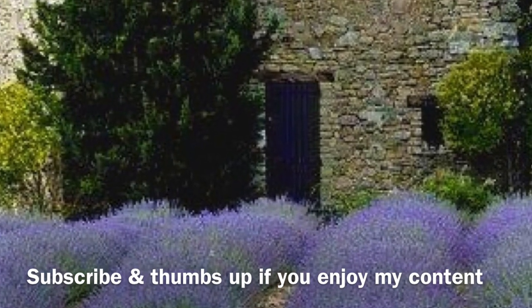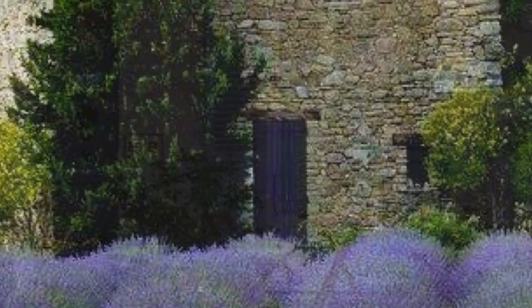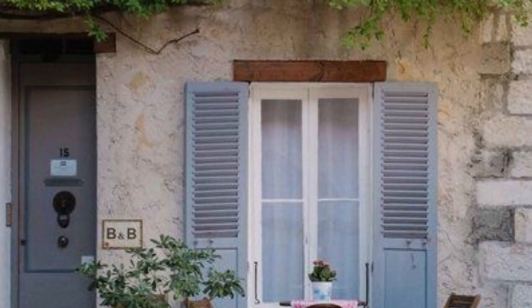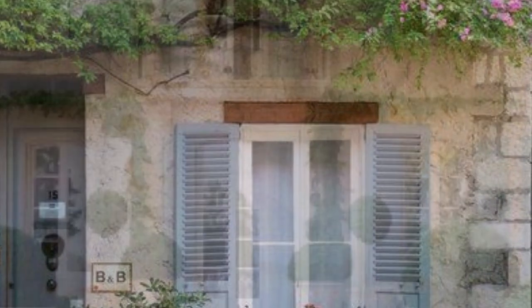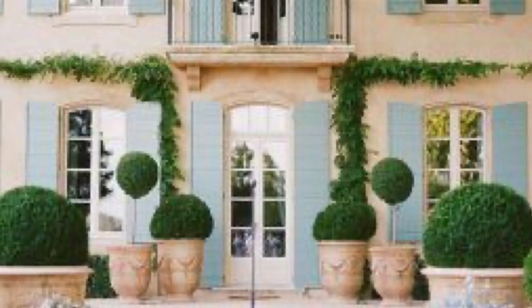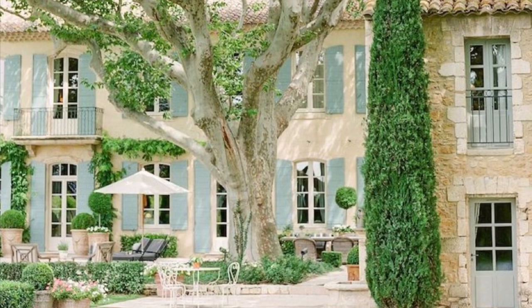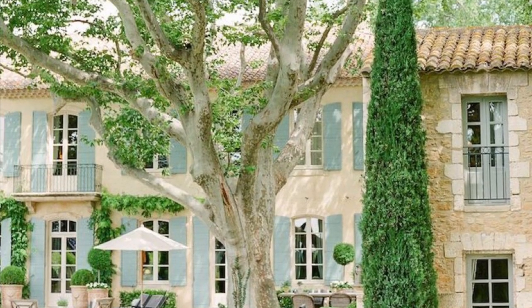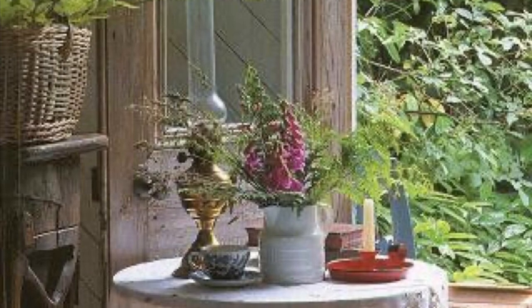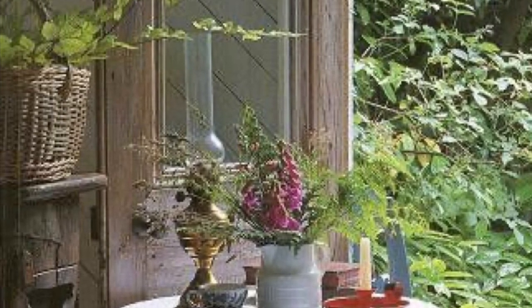French country style is a mix of rustic and refined, taking its inspiration from the French countryside. Its popularity springs from its elegance and casual comfort — soft painted fabrics in washed-out muted tones. It's also known for its use of stone and other natural elements, but most recognized by its distressed painted vintage furnishings and accessories.